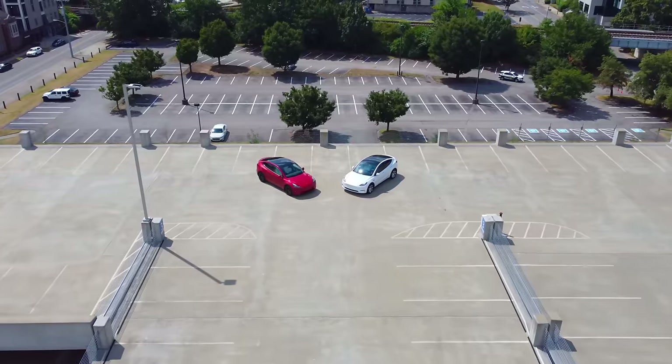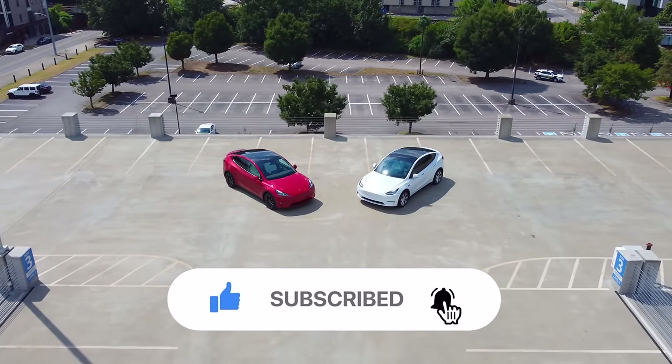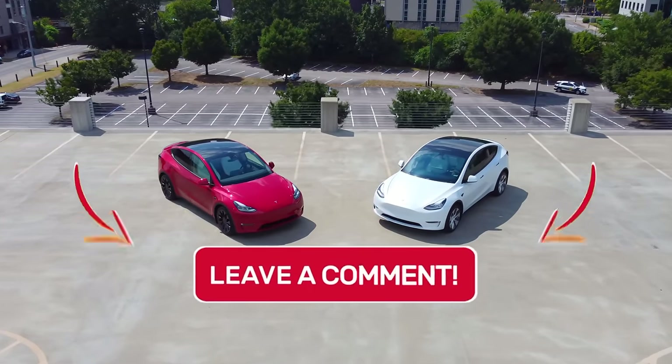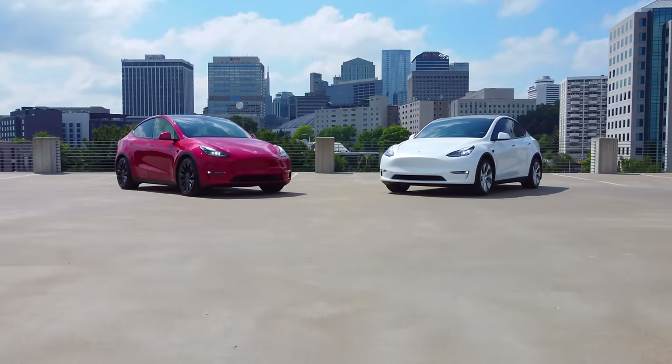If you enjoyed this video of the Long Range Model Y compared to the Performance Model Y, please be sure to drop a like, hit that subscribe button, and turn on post notifications to stay updated on more videos to come. Comment what other videos you want to see between the Long Range and Performance Model Y. As always, thank you all for watching, and I'll catch you in the next one.